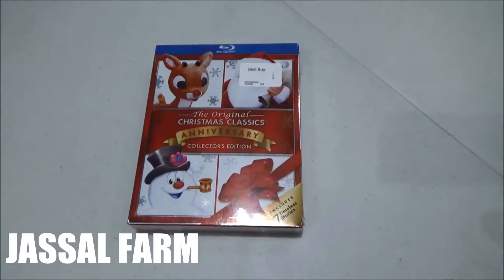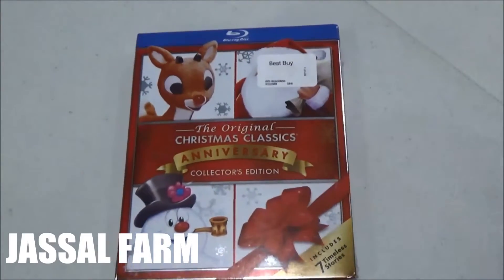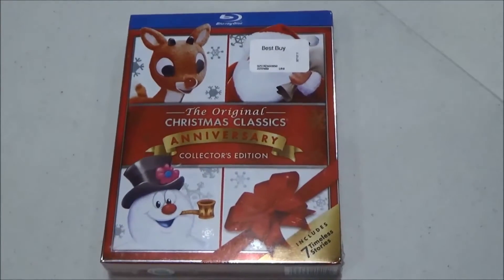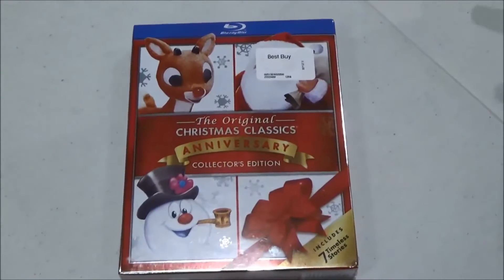What's good guys, Jussel Farm here. Today I got a Black Friday pickup — a Blu-ray classic, the original Christmas classic anniversary collector's edition. Picked it up because it includes seven timeless stories on Blu-ray. What else can you beat it?